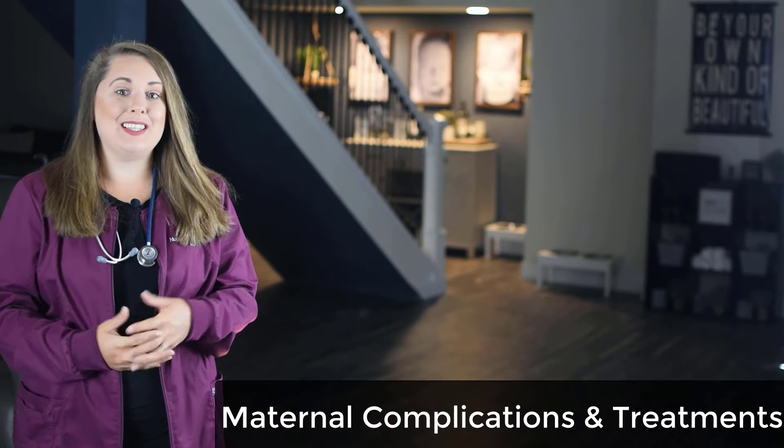Hey Lifesavers, welcome back to another NCLEX preparation video. My name is Nurse Kelly Tyrell, and in today's video we are going to cover maternal complications and treatments.